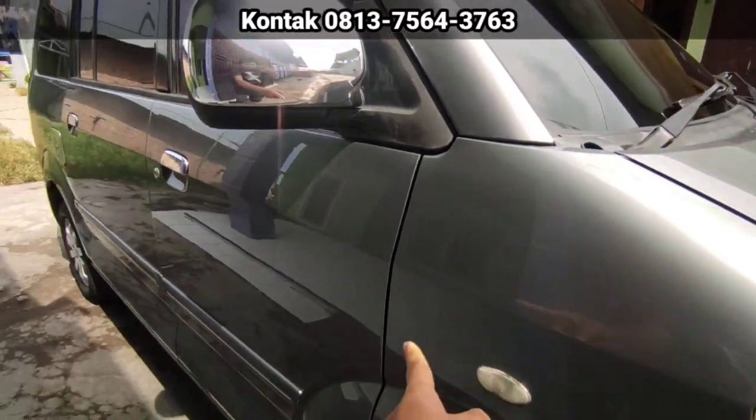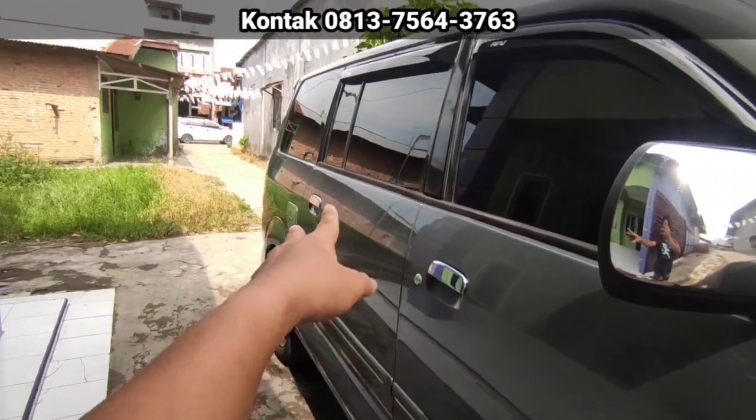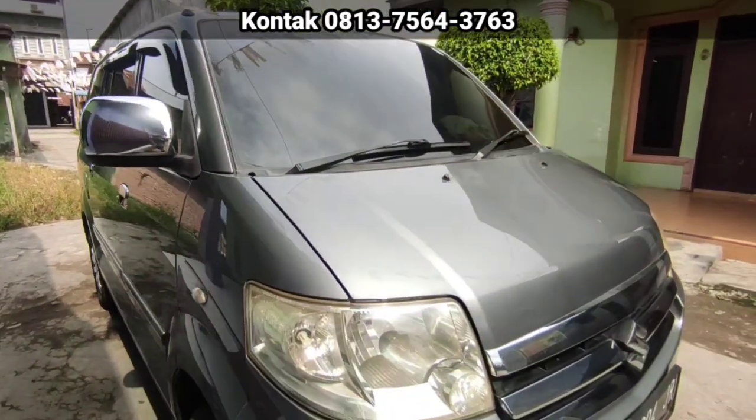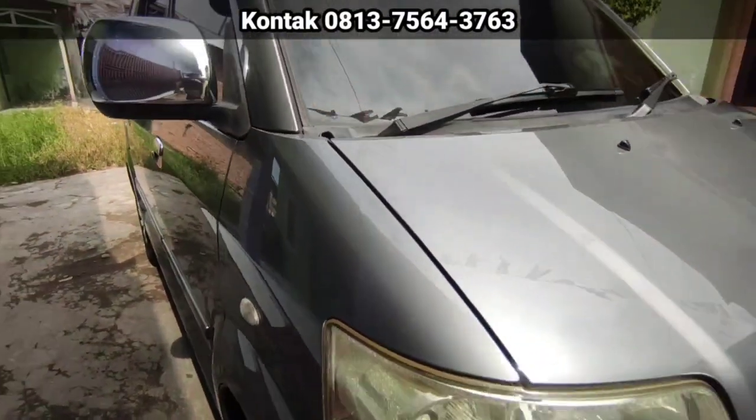Nah, ini yang kaleng. Kalau dari pintu pertama, pintu tengah, sampai belakang itu peredam. Nah, ini baru. Kaleng.